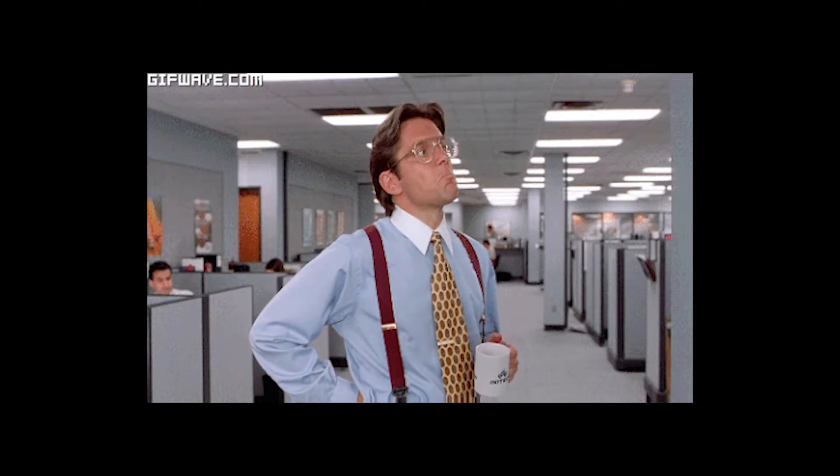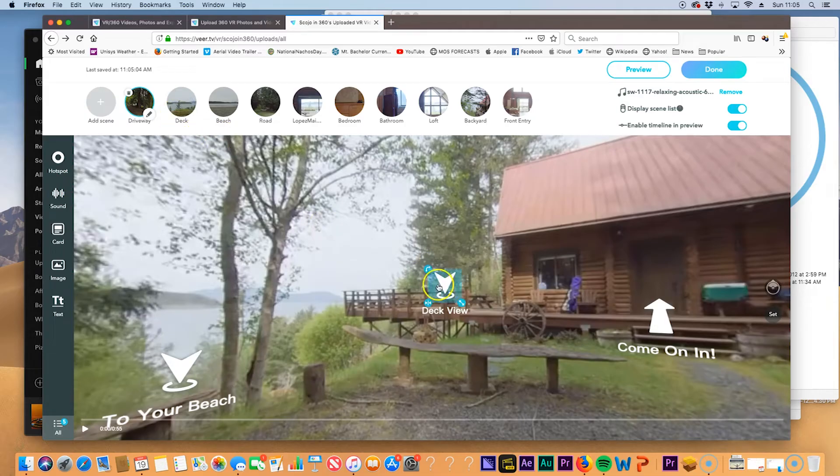We are going to talk about doing 360 virtual tours for businesses. My previous video was about vacation rentals and real estate, stuff like that. And there is a little bit different philosophy, but there are a few things that you have in common with them.